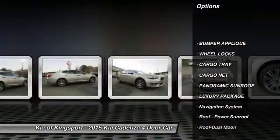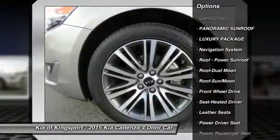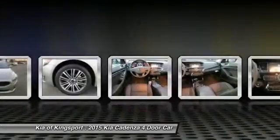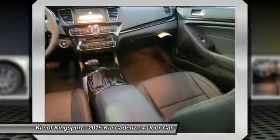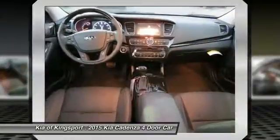Navigation system, anti-lock braking system, traction control, power passenger seat, panoramic sunroof, moonroof, Bluetooth wireless data link for hands-free phone, HomeLink garage door opener, air conditioning, front power steering.